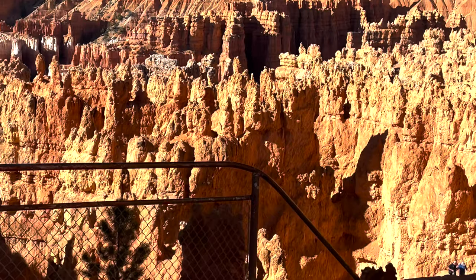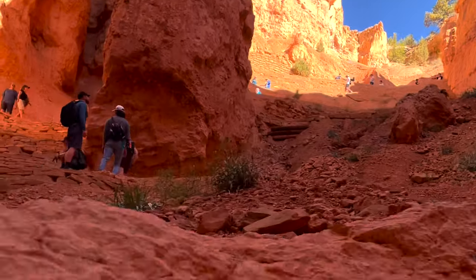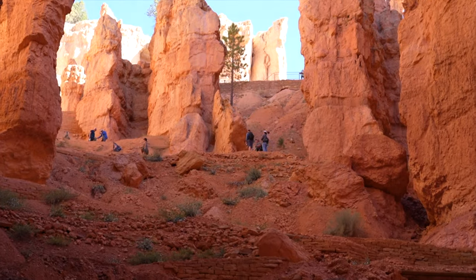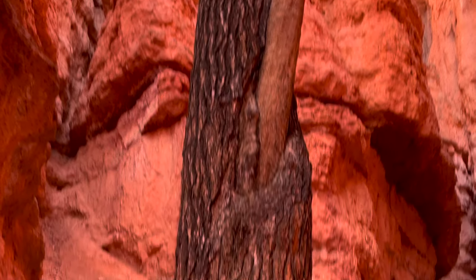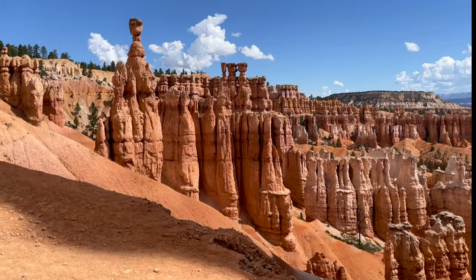Shuttle buses are available when parking is limited. If you want to hike the most popular trails, check out the trailheads that start at Sunset Point and Sunrise Point. If you want to maximize your visit and only have one day, we highly recommend visiting Bryce Amphitheater to see the most hoodoos in one single spot.